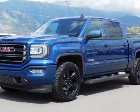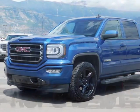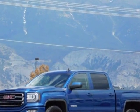Check out this 2018 GMC Sierra 1500. For your protection, a warranty is available for this vehicle.